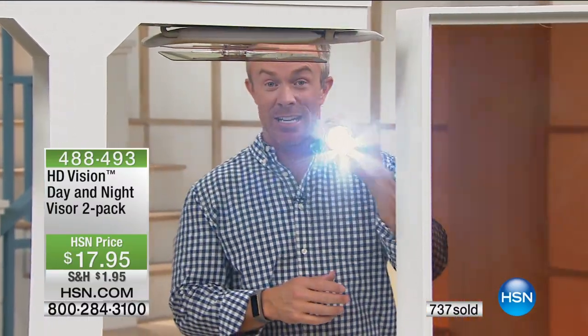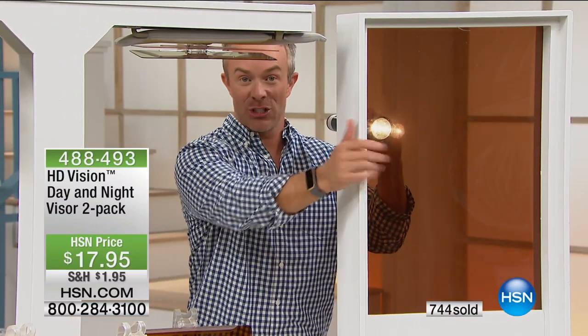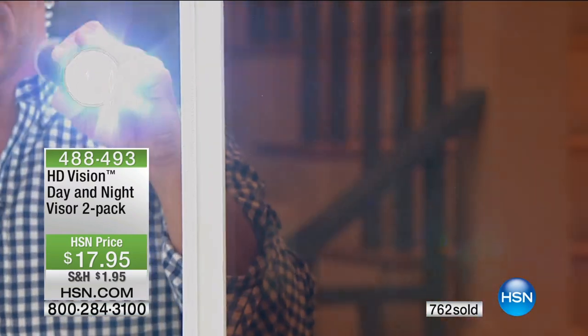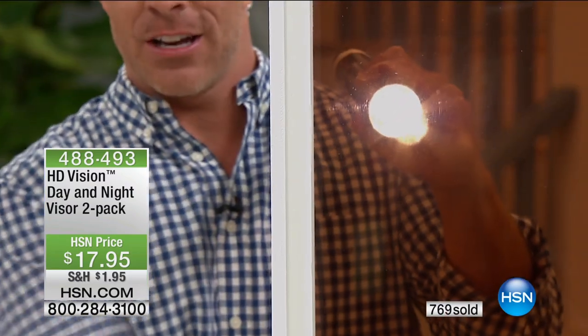I just want you to see the night and day difference. Look at the difference — that glare is diminished with that HD lens, but it's not blocking your view. This HD lens enhances the colors and all the views because that glare is bright and intense and annoying, but then you have that taken care of.